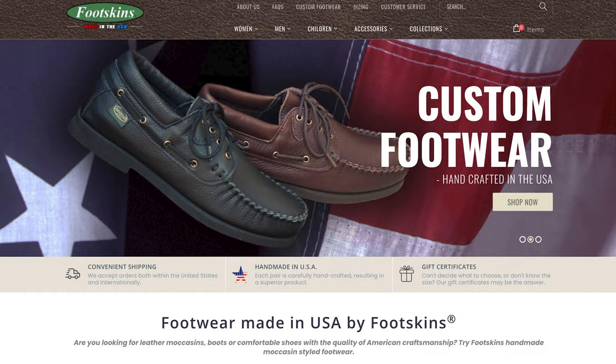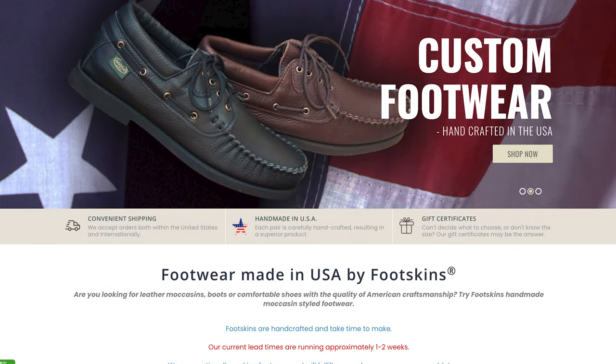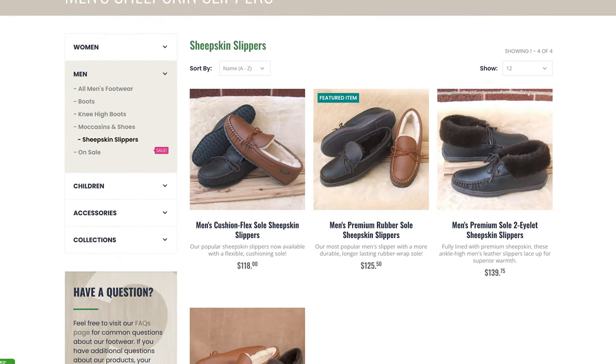The last American-made brand I'll feature in this video is Footskins, based in Spring Grove, Minnesota. They kind of play the middle ground between a house shoe and a loafer that you can wear out — you can wear them around the house, or they're pretty passable for a casual night out too. They're super durable and have some really nice designs.